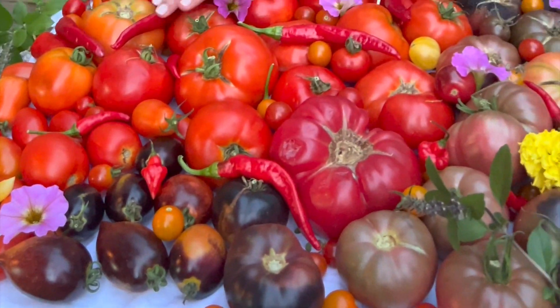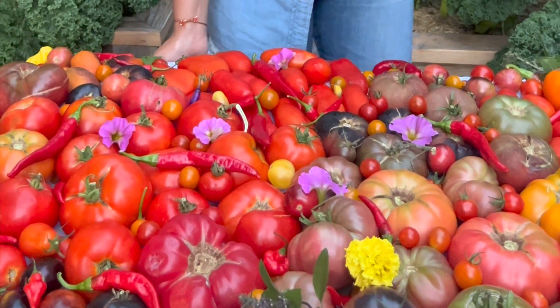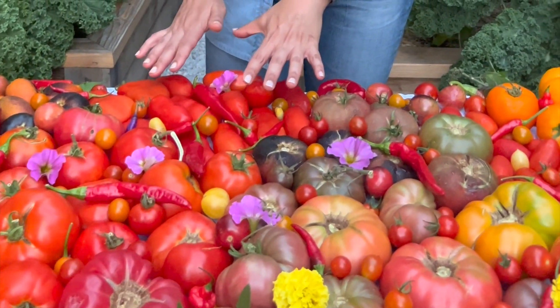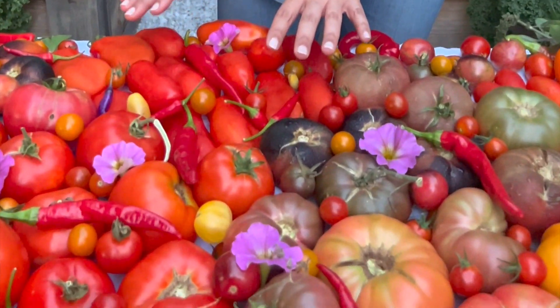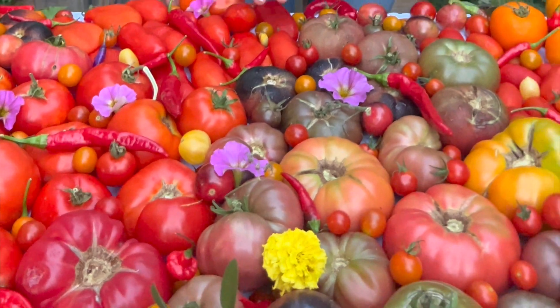I have lots of chilies that I've grown which are really spicy so definitely pickling those. And then I have right here these tomatoes are the San Marzano's which are amazing when you want to make pasta sauces.